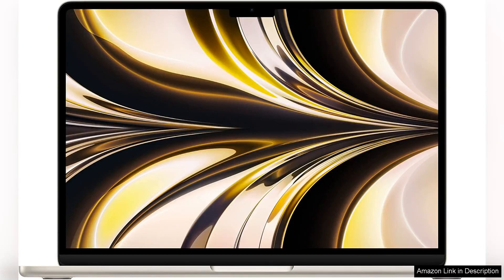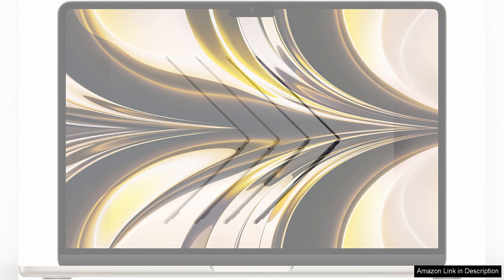The 2022 Apple MacBook Air with the M2 chip is a powerful and sleek laptop that offers top-notch performance and stunning visuals. The 13.6-inch Liquid Retina display is crisp and vibrant, making it perfect for watching movies, editing photos, or browsing the web.